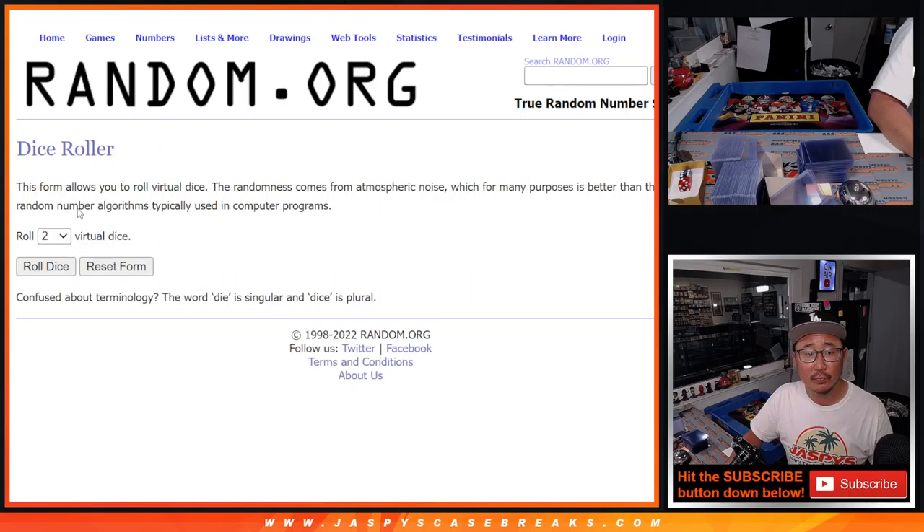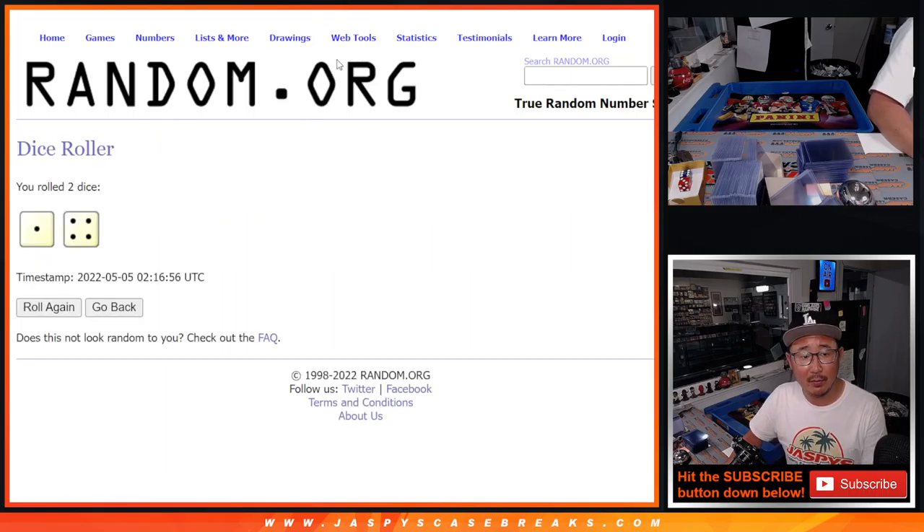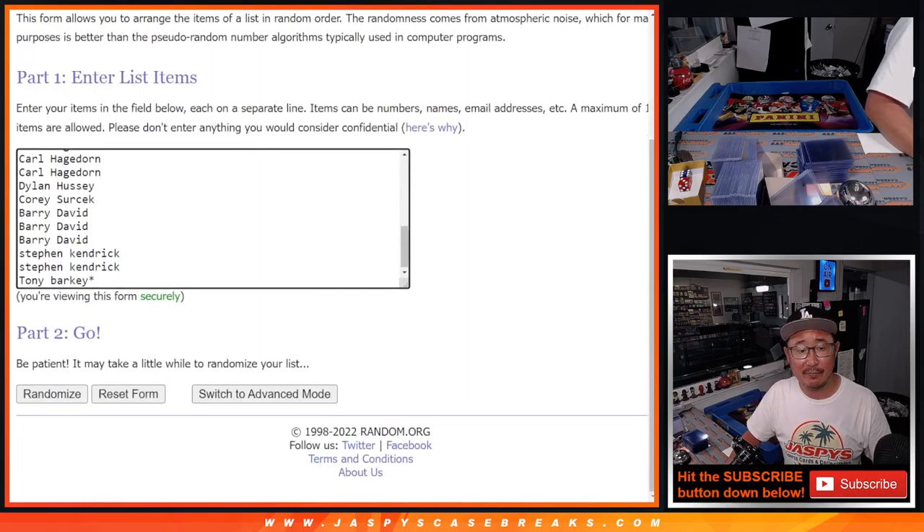Let's give away those five extra spots with the first dice roll. Let's roll it, randomize it — one and a four, five times. Top five after five.